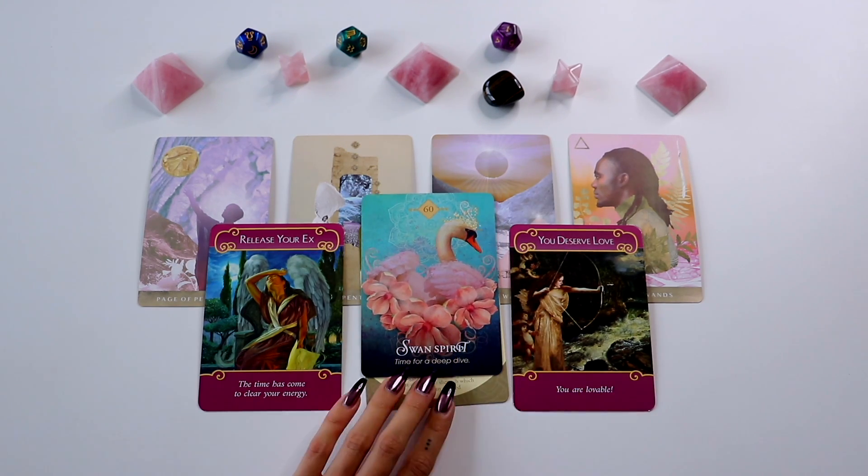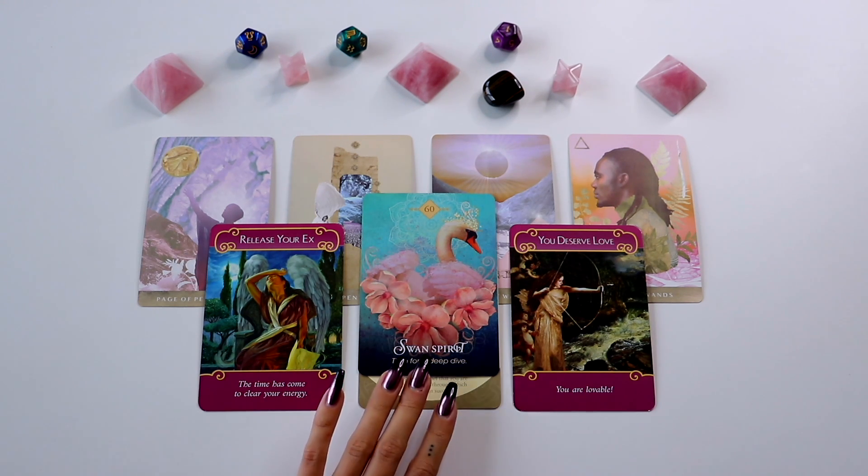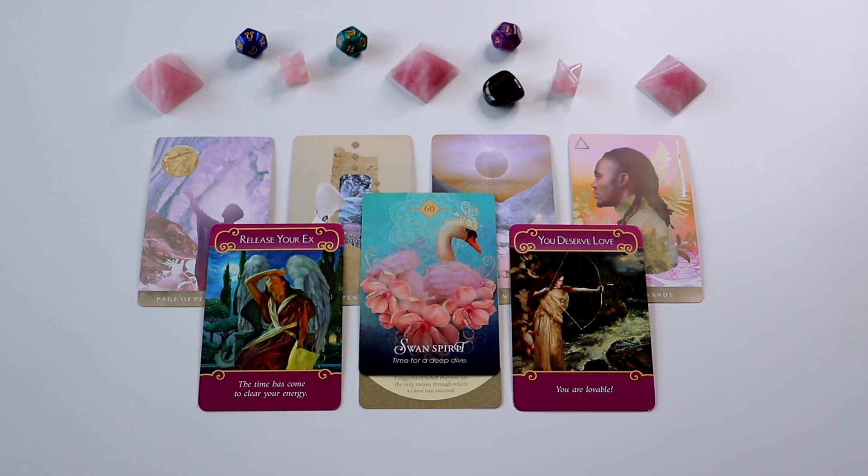The next card is the Swan Spirit — 'It's Time for a Deep Dive.' This makes me feel like they see you as such a beautiful person. This is also a very romantic relationship. The King of Wands is already a very romantic type of person. Swans are known for romance and elegance — there's just such elegance to them. I really think this person has a big elegance to them. They love to dress themselves up, look their best, and present themselves in a very vivacious, extravagant way. I really think this person loves to take care of themselves and is probably a little bit attached to the material world — they're very materialistic when it comes to how they look and the things they have.